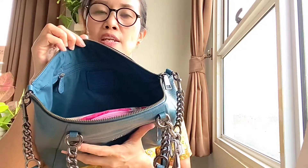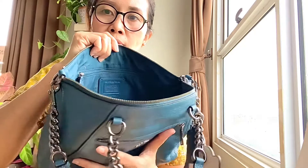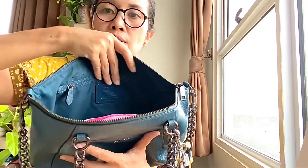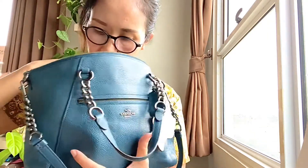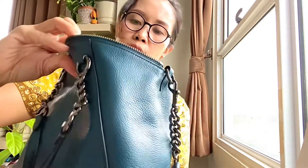Inside it has a navy blue fabric lining, which is beautiful — it has 'Coach' written all over the fabric. It has one zippered pocket on one side, and there's a Coach tag in there.